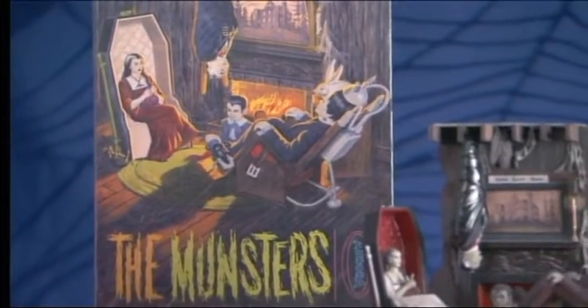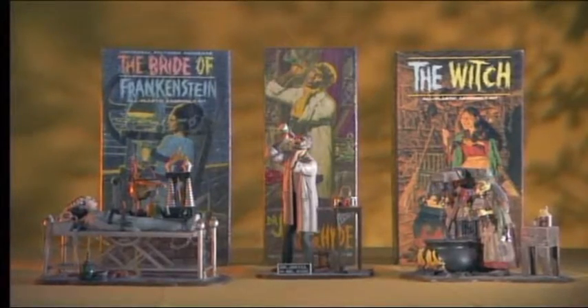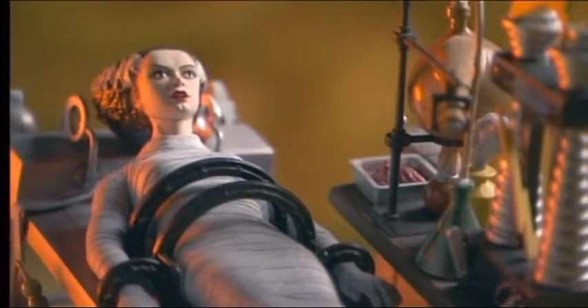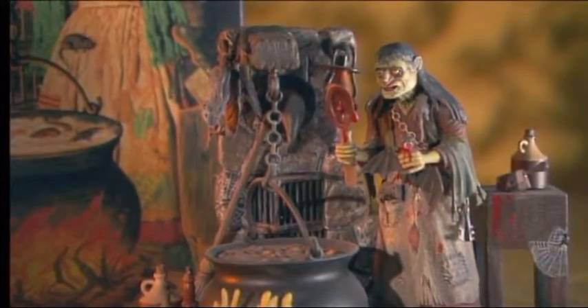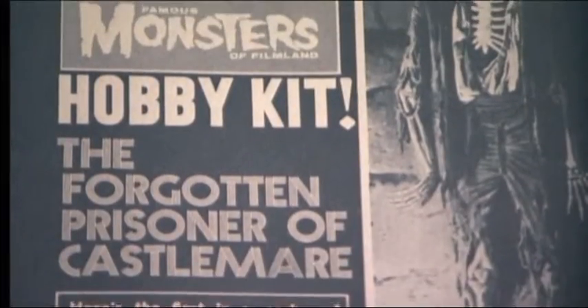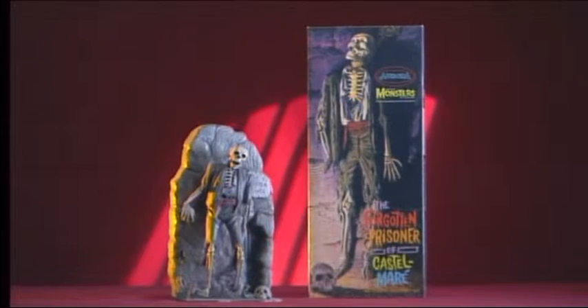Why The Munsters? Well, how better to promote Aurora's new model kit based on the spooky sitcom? By 1965, the Aurora product line also included The Bride of Frankenstein, Dr. Jekyll as Mr. Hyde, and the highly detailed Salem Witch. In 1966, Aurora created their very own original monster kit with the help of their friends at Famous Monsters. The result was the eerie Forgotten Prisoner of Castle Mare. This is one guy who really went on a hunger strike.